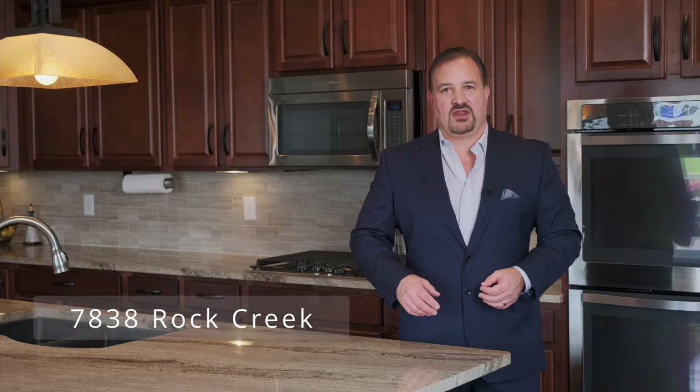Hi, I'm Tony Janko and today I'd like to welcome you to this beautiful home at 7838 Rock Creek here in Avon, Indiana. Let me start by sharing with you some basic information on this home and then join me for a full tour of this beautiful home.